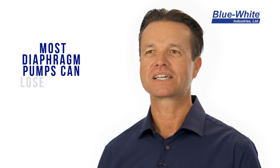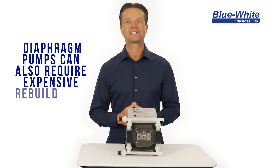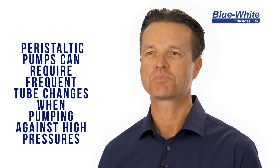Most diaphragm pumps can lose prime while pumping chemicals that off-gas. Diaphragm pumps can also require expensive rebuild kits and frequent maintenance repairs. Peristaltic pumps can require frequent tube changes when pumping against high system pressures.